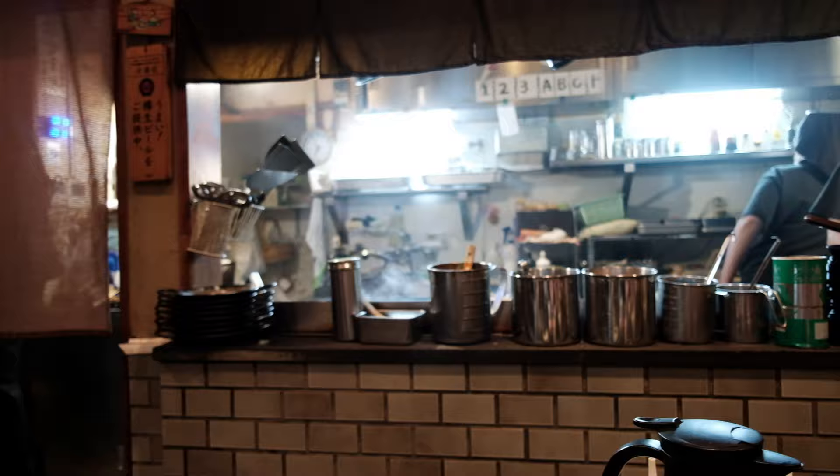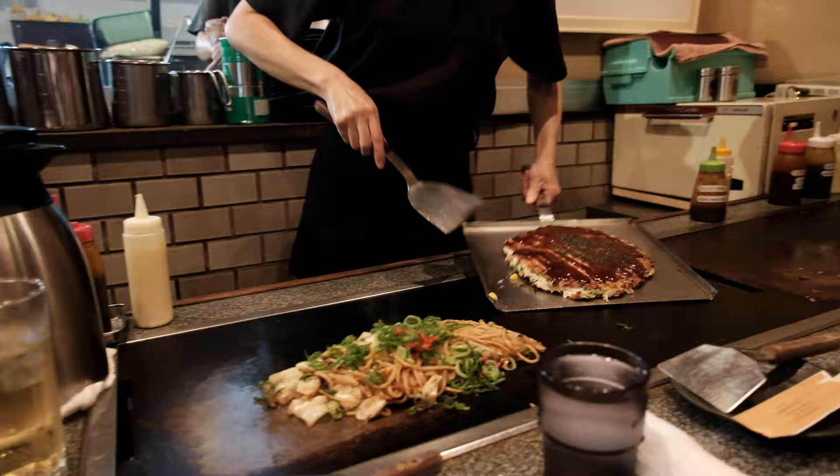Our night ended at Giontanto, an okonomiyaki restaurant that came highly, highly recommended, with a line out the door to show for it. However, we weren't impressed — we concluded it's more hype than quality.